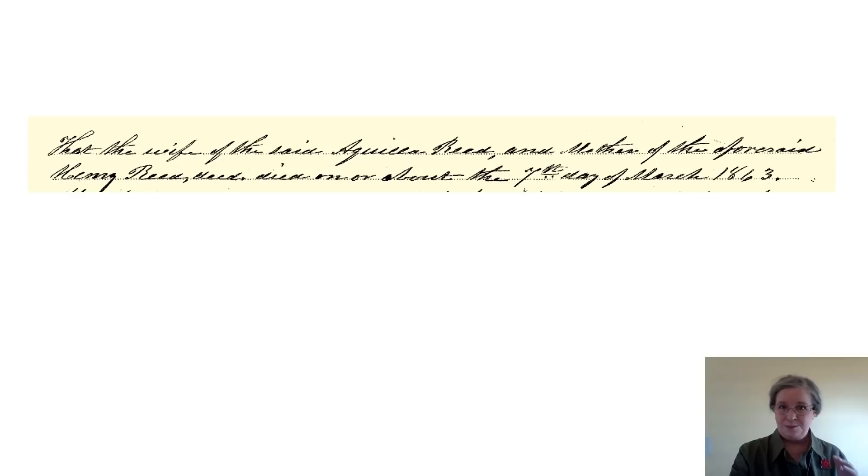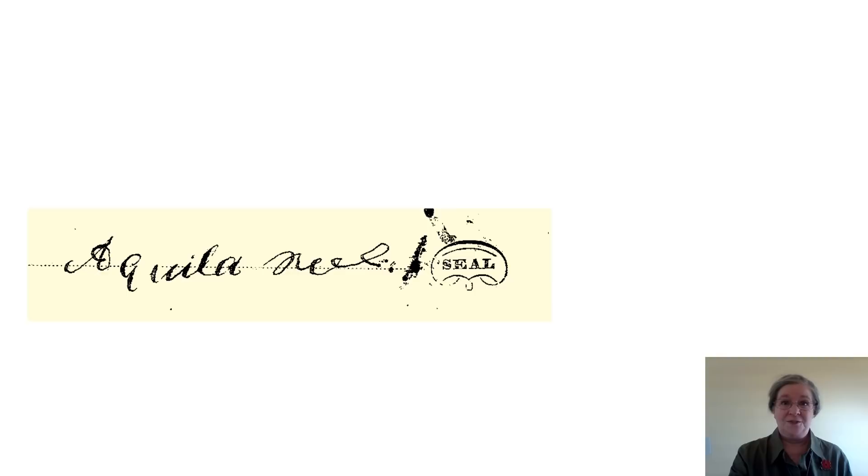We find other information in this application. We find out that Aquila Reed, who is the father, is 58 years of age and is unable to care for himself and earn the money he needs in order to live. We also find something I was completely not expecting: the mother of Henry Reed died on the 7th day of March, 1863. We had not been able to find this death date anywhere — this was thrilling. And we have a signature for Aquila Reed, which is so cool. I love the signatures.